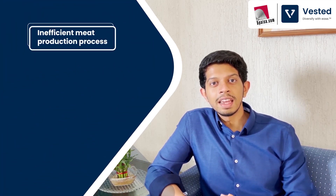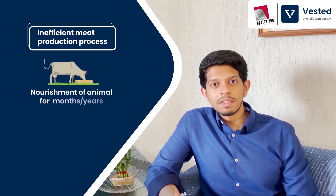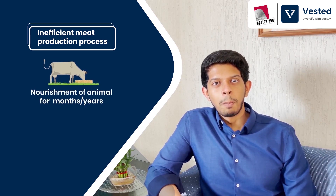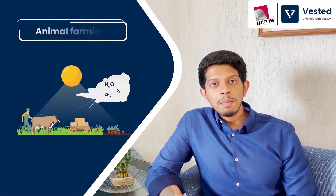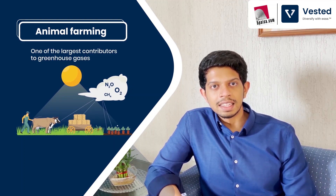Let's look at why we need artificial meat. There are multiple reasons. Apart from harming the animals themselves, the meat production process consumes a lot of energy, water, plants, and antibiotics. The entire process is highly inefficient — it involves nourishing an animal for months or even years before it can be finally consumed. Apart from this inefficient process, animal farming is one of the largest contributors to greenhouse gases globally.